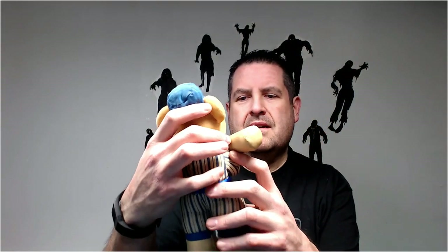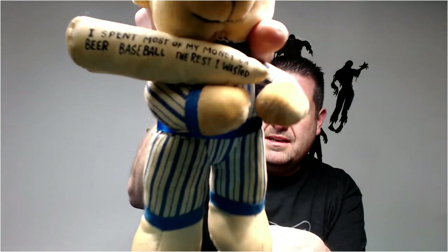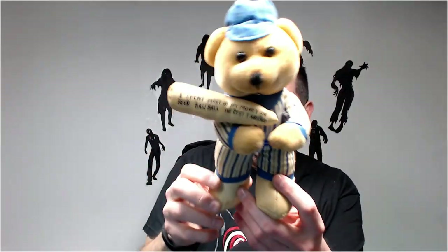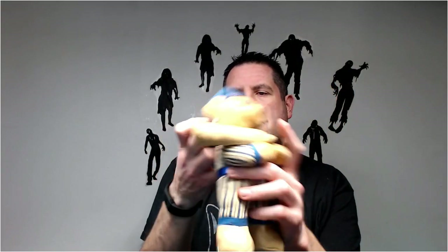This one is a little baseball guy — it says 'I spent most of my money on beer, baseball — the rest I wasted.' He's a cool little older bear. Never had one so I'm not sure what he's worth, probably only like 12 bucks. But it's 12 dollars I didn't have before I started this.